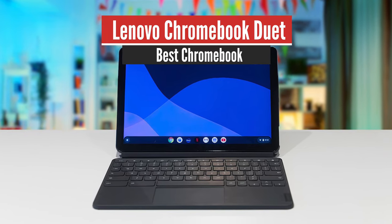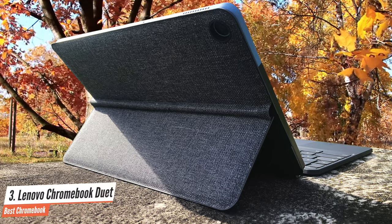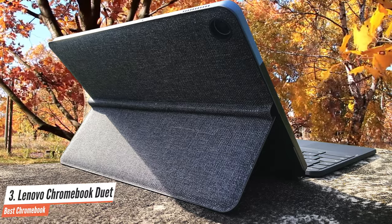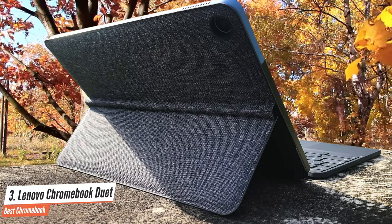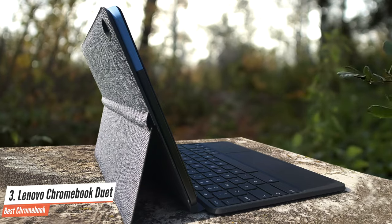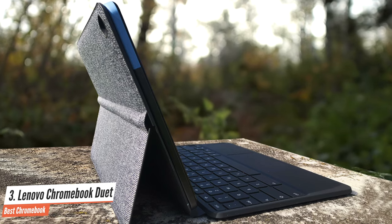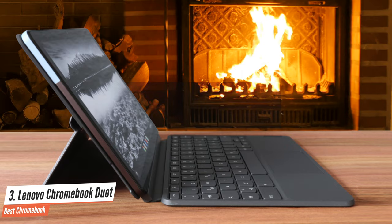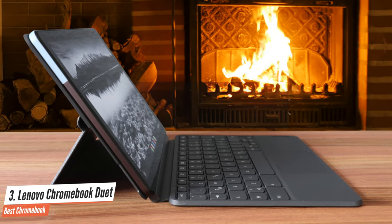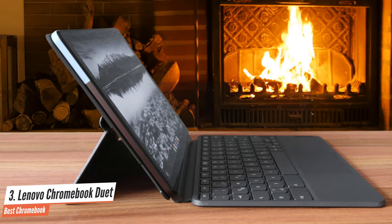Number 3: Lenovo Chromebook Duet – Best Chromebook. At first glance, it's easy to mistake the ultra-portable Lenovo Chromebook Duet for a journal. It's wrapped in soft fabric, but you'll find a sharp full HD screen inside when you open the type cover. The Lenovo Chromebook Duet screen is just 10.1 inches across, but it's a perfect pick for on-the-go. Also, the trackpad is quite good — Lenovo was able to cram a reasonably sized trackpad onto the keyboard, and I found it to be a lifesaver.